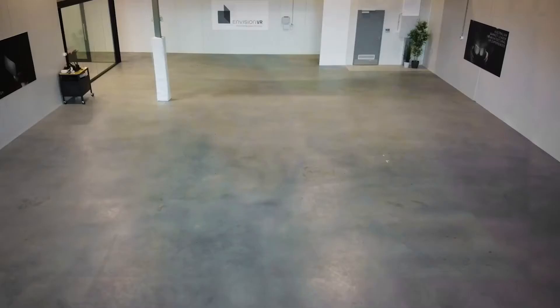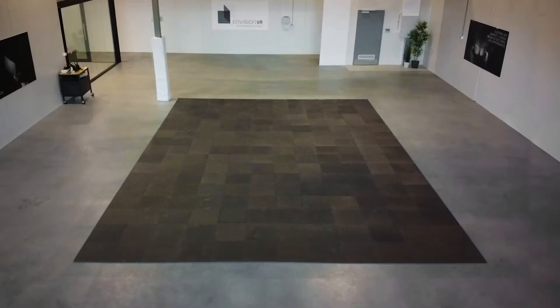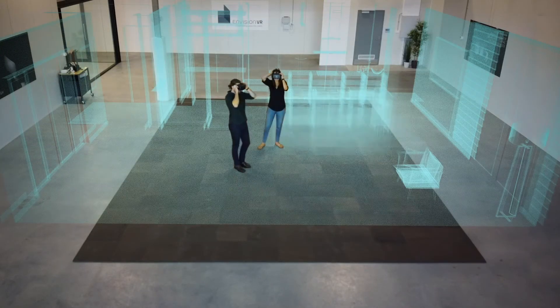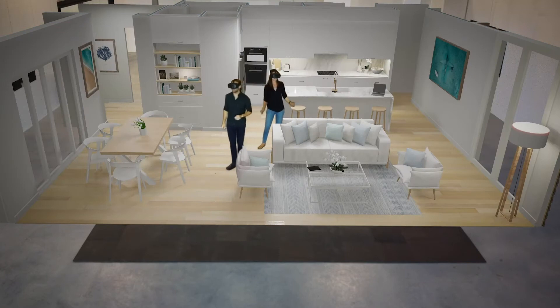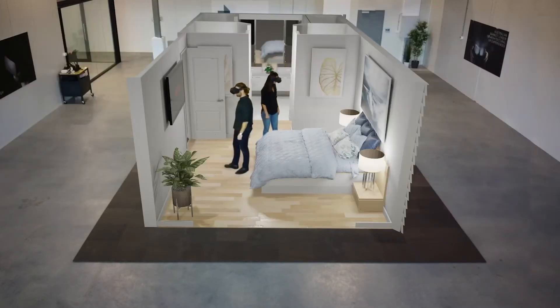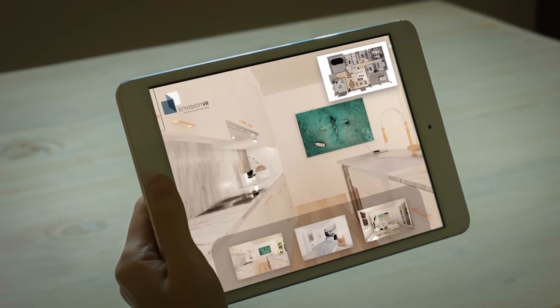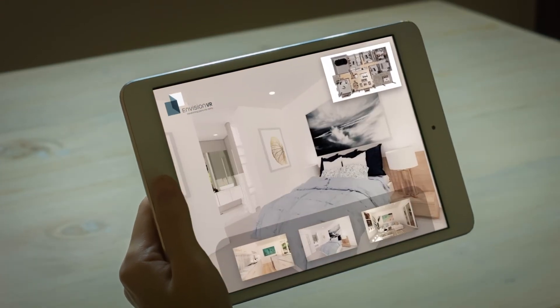The second option for the VR experience is our in-house option. You provide the space and we will set up the VR experience to fit. The process is simple: we add a trackpad to your space, your customers stand on the trackpad, you load a room and they walk around it in perfect scale. You then change the room until the entire design has been viewed. To change the room, you use a tablet to navigate throughout the entire design.